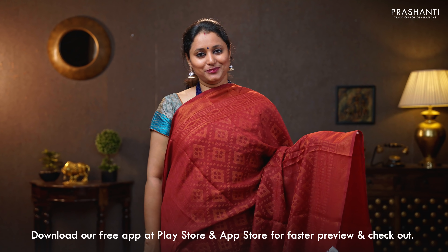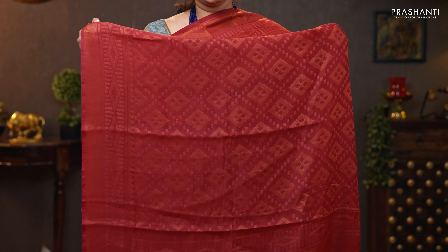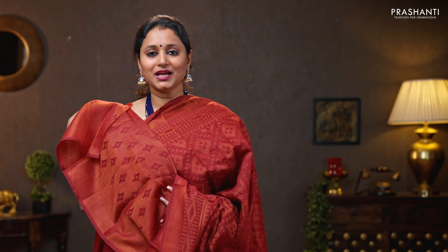Maroon — single colour with antique borders. Geometric brasso weaves running all over the body. A beautifully woven pallu — very, very classy and elegant. Brasso blouse in maroon. Priced at 790.